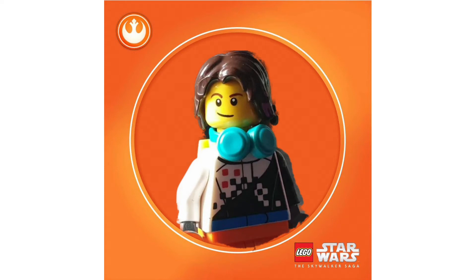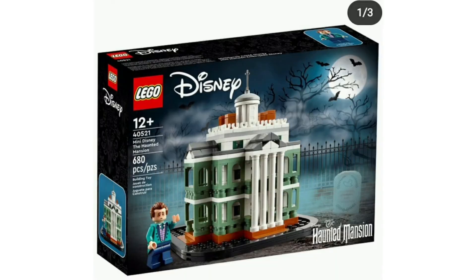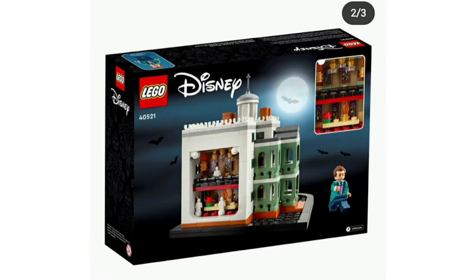Welcome back to another YouTube video. Today we're taking a look at some LEGO Disney Haunted Mansion. This is the only Haunted Mansion set of the wave, and it's very weird how they've gone with a miniature scale — I thought they would have scaled it up a little bit. And it only comes with one minifigure.